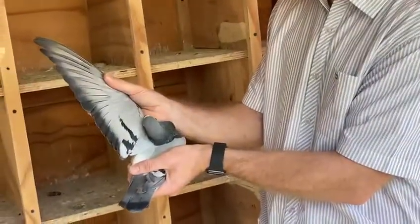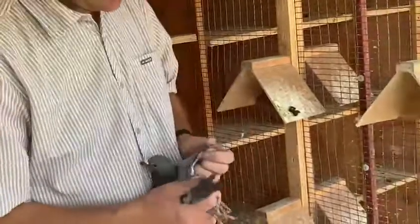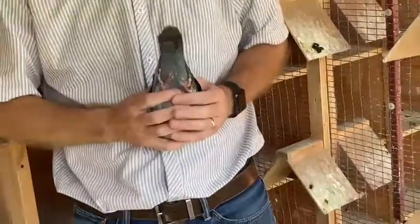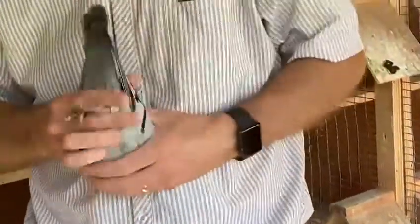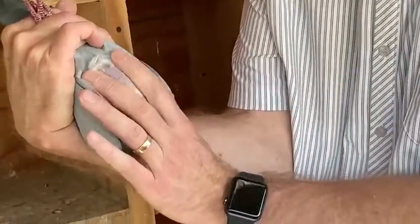Still very young — she was a late breed last year. Small pigeon, but very well balanced and superbly muscled.